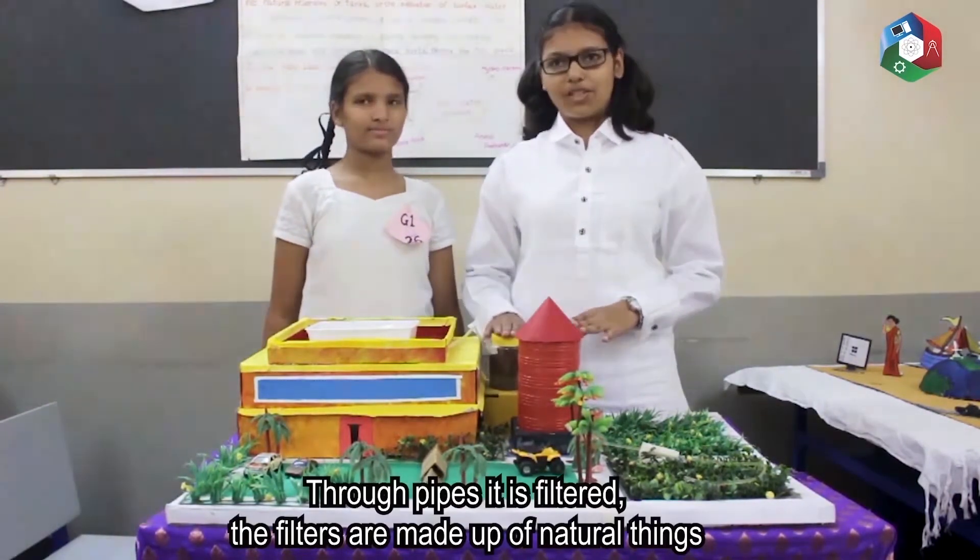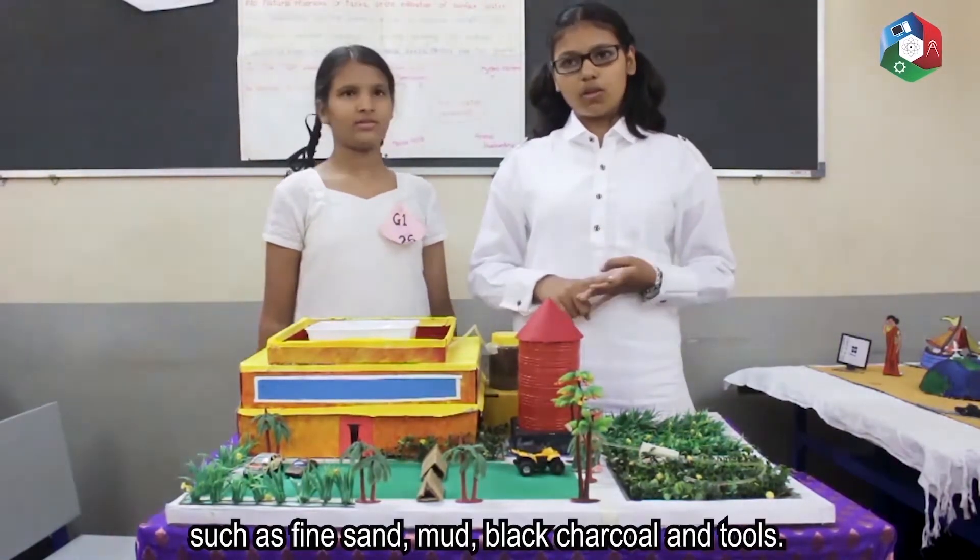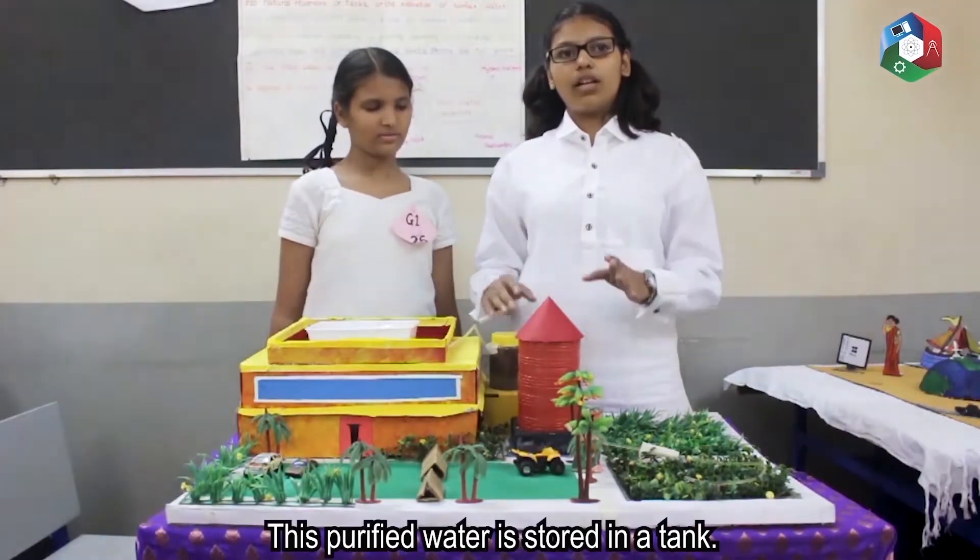The filter is made up of natural things such as fine sand, mud, a layer of black charcoal and stones. This purified water is stored in a tank.